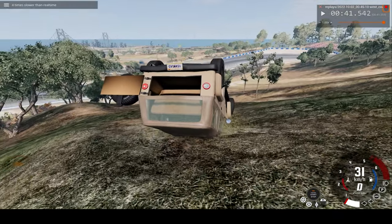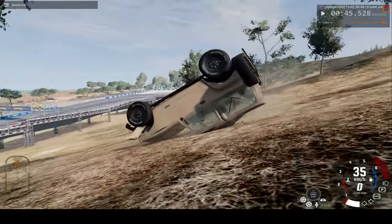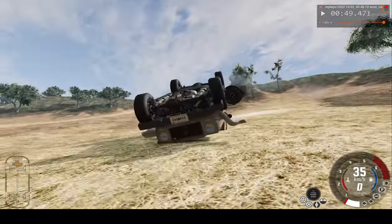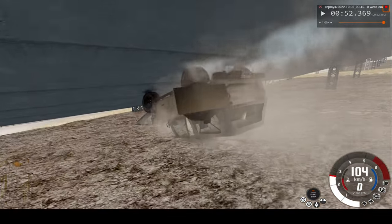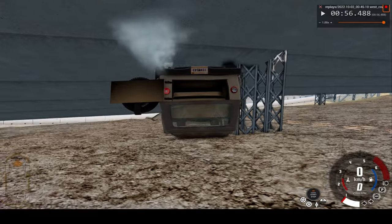Now let's speed it up again to 4 times. This is the real-time view — skating down the hill upside down, but everything is quite intact. The engine does appear to be working. So yeah, that's that.